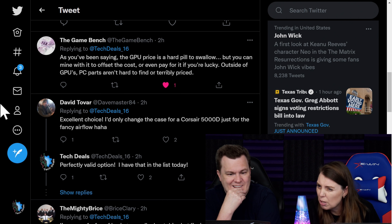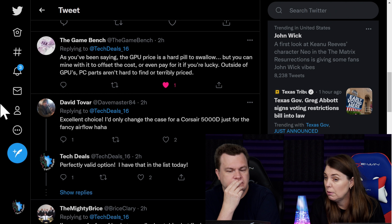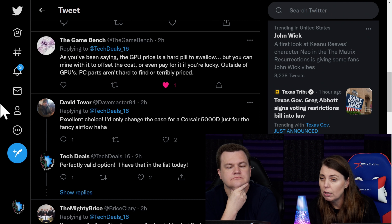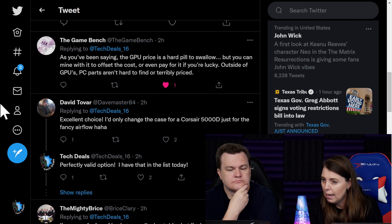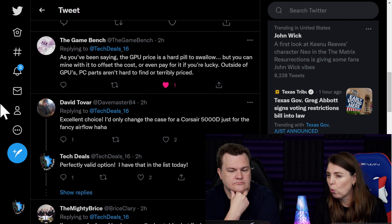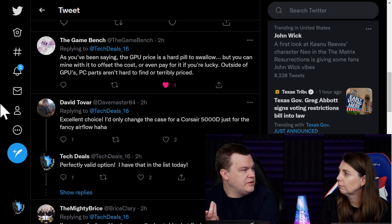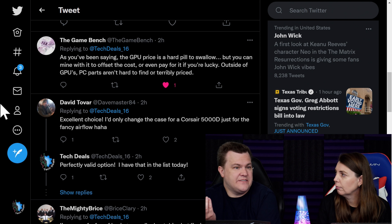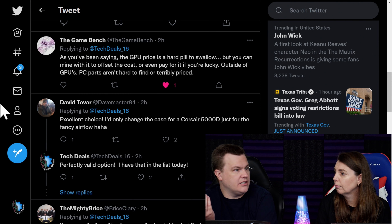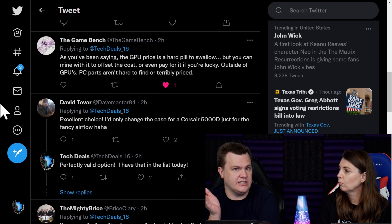Our first comment says: as you've been saying, the GPU price is a hard pill to swallow, but you can mine with it to offset cost or even pay for it if you're lucky. Outside of GPUs, PC parts aren't hard to find or terribly priced. 32 gigs of RAM for $129, i7-10700K for $269 — 8-core, 16 threads, 4.7 GHz. There are plenty of deals on parts. It's just GPUs are ridiculous.